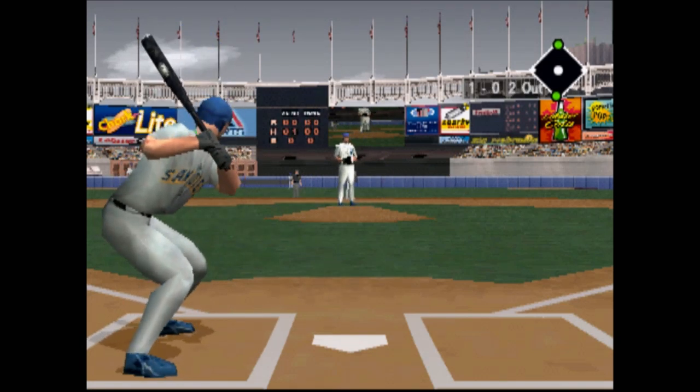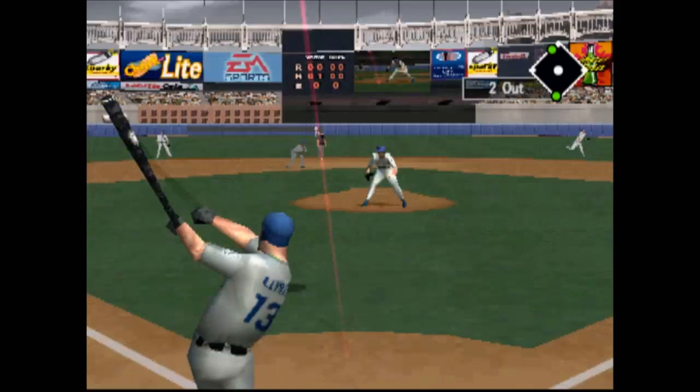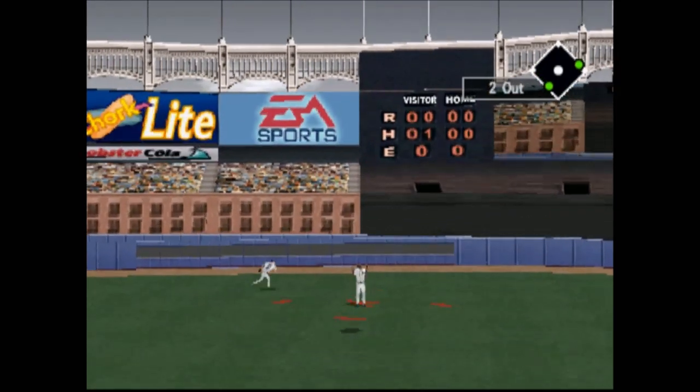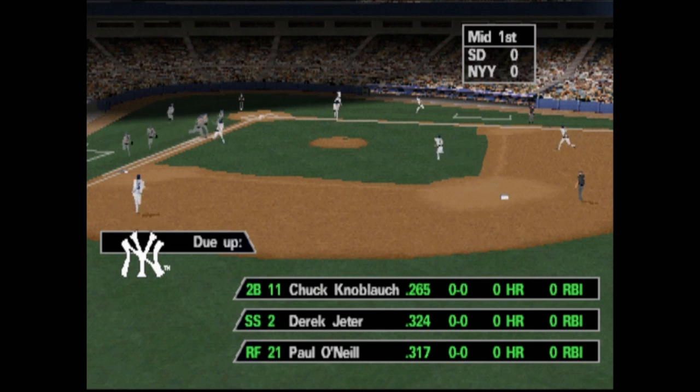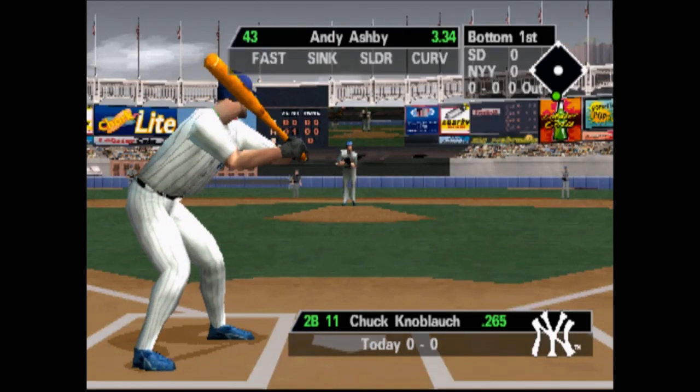Changeup outside, 1-0. Deep fly ball to center field — I'm feeling I got a good jump on that ball. He turned it into a routine fly ball. First up for the Yankees, Chuck Norwalk.